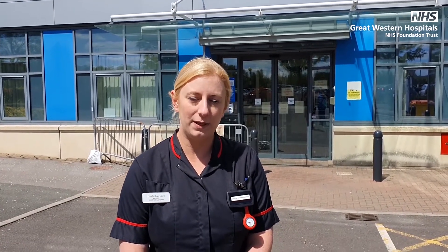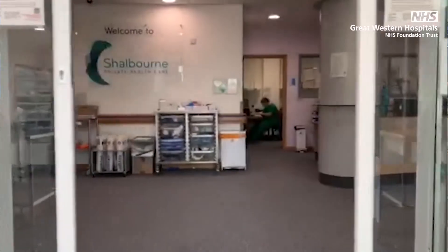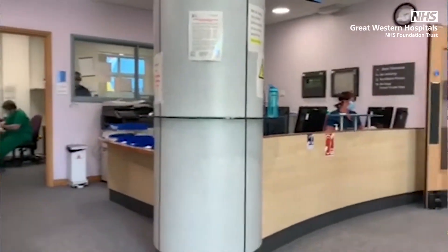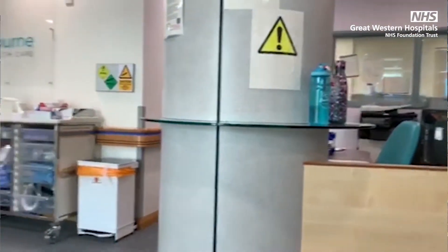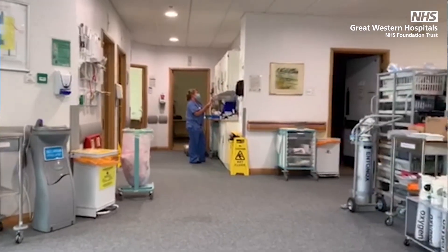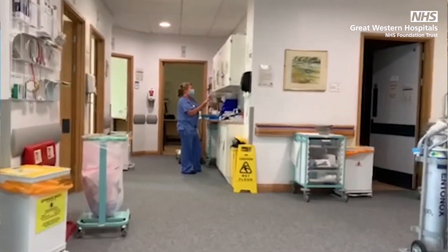Hello, I'm Natalie Lawrence from the Emergency Department of the Great Western Hospital Foundation Trust. I'm here to tell you about our dedicated COVID assessment unit for any patients coming to hospital with symptoms of coronavirus. It took a lot of work in a short space of time, but it's working well. Patients are referred here from their GP, NHS 111, the Emergency Department, or brought here directly by ambulance. We have an excellent team of doctors, nurses and healthcare assistants here to provide care and assessment.